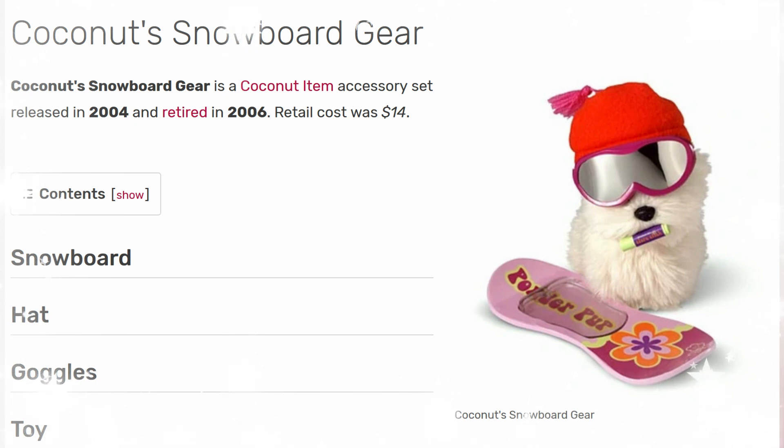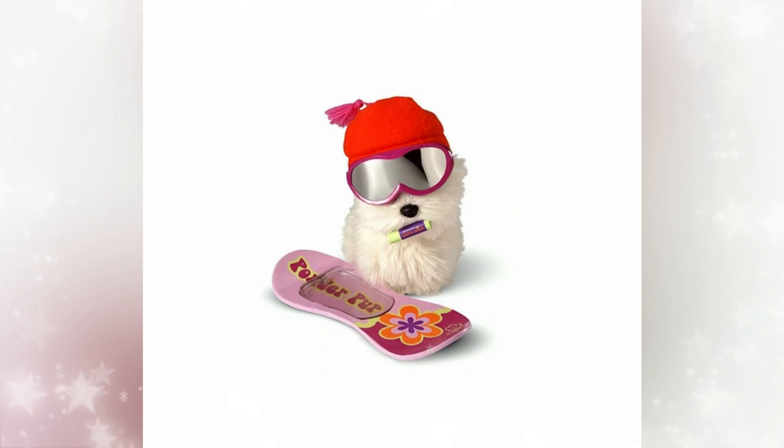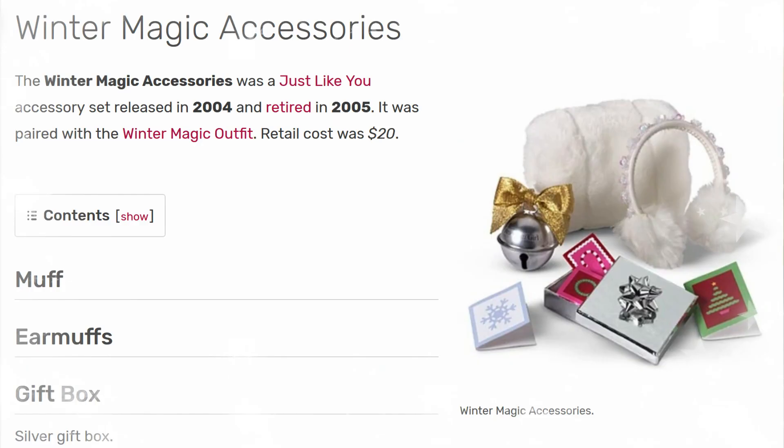Next up is the Snowboard Gear. It released in 2004 and retired in 2006. The retail cost was $14. It came with a snowboard hat, goggles, and a toy — look at that chapstick! I think this is adorable, and the $14 price was a good deal. I think they should reboot and do these little outfits for the dogs again. They started doing that recently but the outfits they put out weren't great. Something like this, or Christmas-themed, I would actually buy. Look back in the archives, American Girl, and go back to the cute things you used to make — and those goggles that could be paired with your doll.